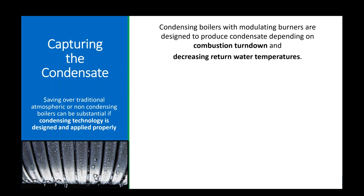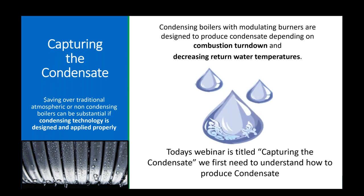You have to be a little bit of a house whisperer — we have to go in as a designer, do some math. Condensing boilers with modulating burners are designed to produce condensate depending on combustion turndown and decreasing return water temperatures. That is the scary part: thinking we cannot use lower water temperature to heat someone's home. So today's webinar is titled 'Capturing the Condensate' — we first need to understand how to produce condensate.